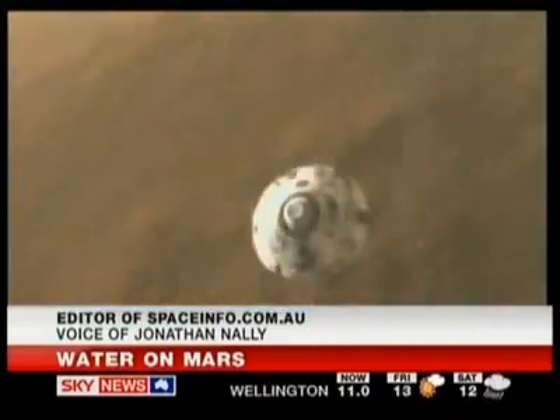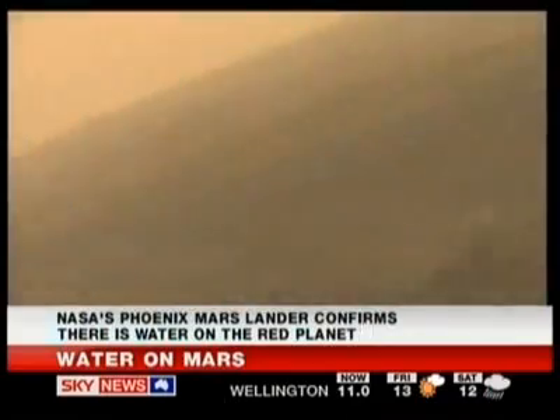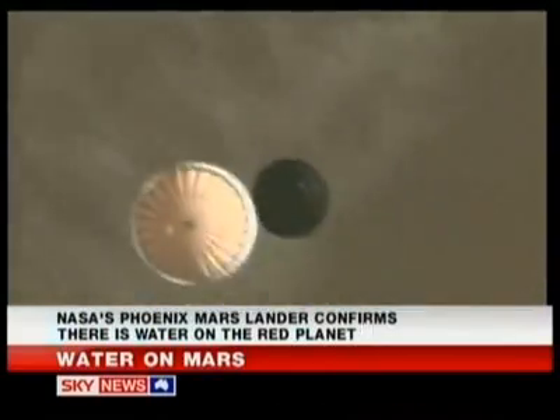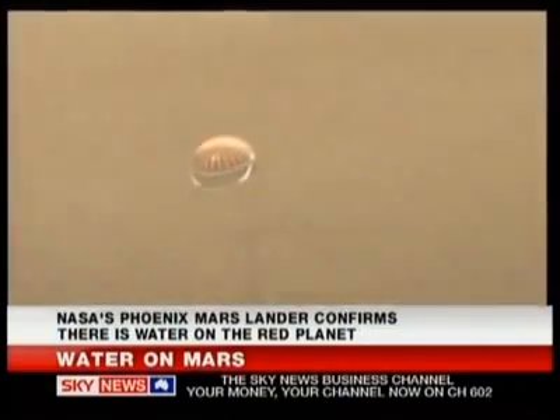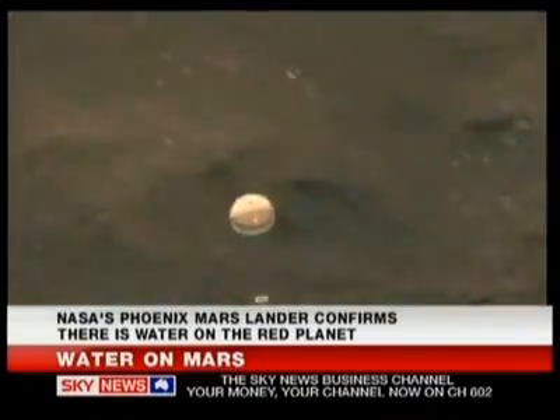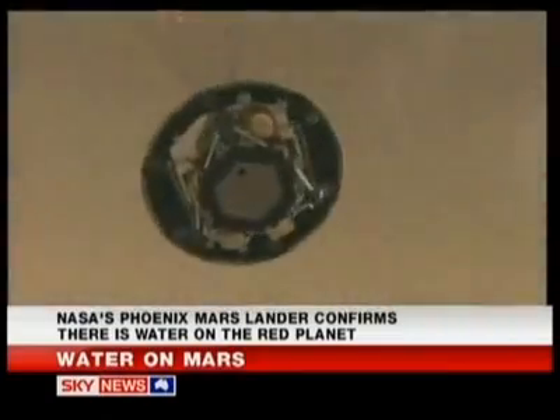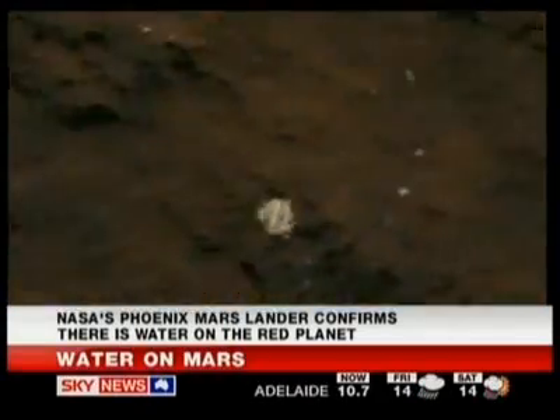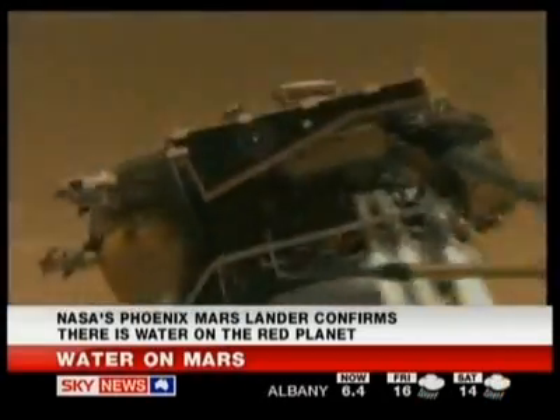Take us through the process of just how Phoenix actually found the water, because that's a fascinating process of how it all came about. It is. Phoenix is a lander, not a rover, so it can't move around. It's stuck in the one spot, but it has this long robot arm that can dig into the ground. So they were getting down under the surface to where the soil was fresh, if you like, where they thought there might be ice, and they've scraped a bit away and put it into one of their mini chemical laboratories.